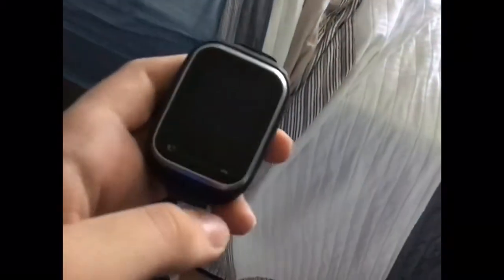This is a Gizmo Gadget watch. It's broken because this button does not work and the battery is also kind of dead in it — it's broken. And yes, I have an Apple Watch as well.